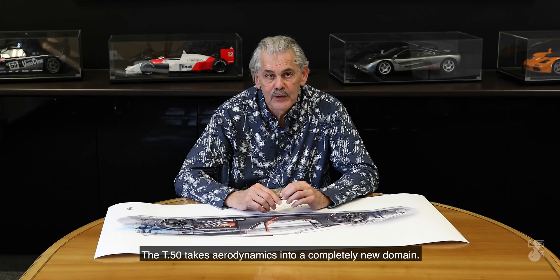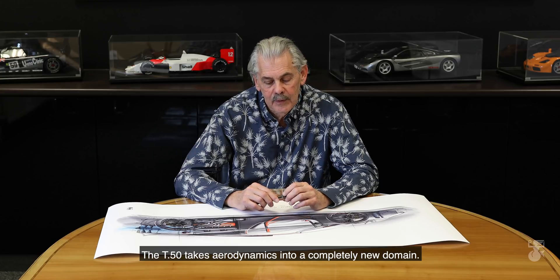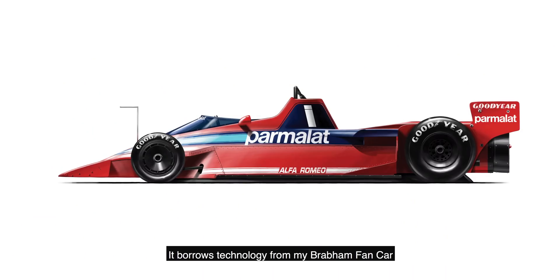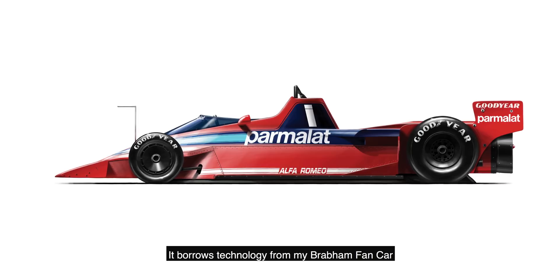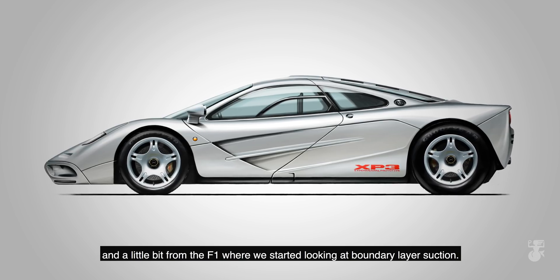The T50 Supercar really is a completely new start with aerodynamics. When I did the F1 back in the 90s, it was the first ground effect car and the first car with active aero. The T50 takes aerodynamics into a completely new domain — it will be absolutely the most advanced aerodynamics ever seen on a road car. It borrows technology from my Brabham fan car and a little bit from the F1 where we started looking at boundary layer suction.